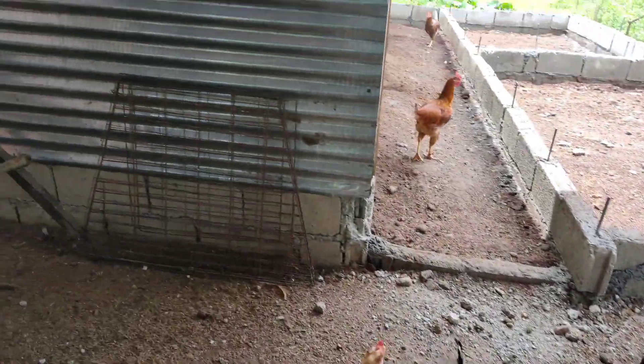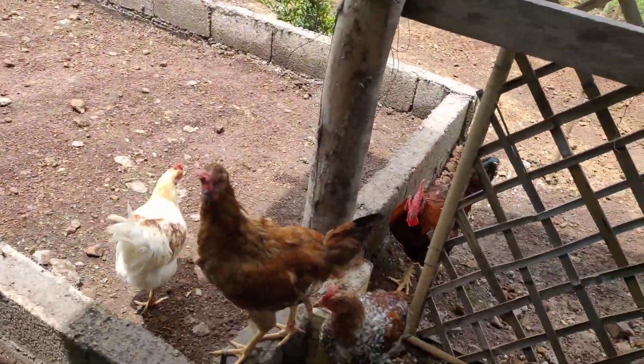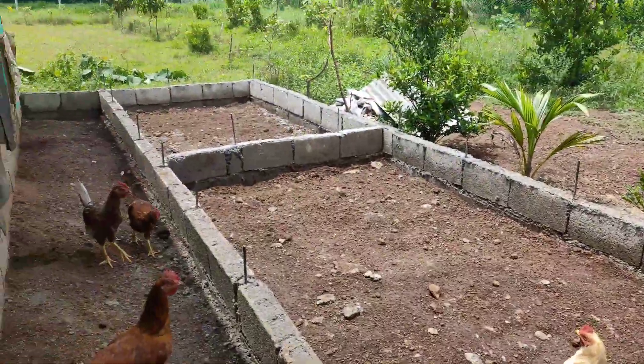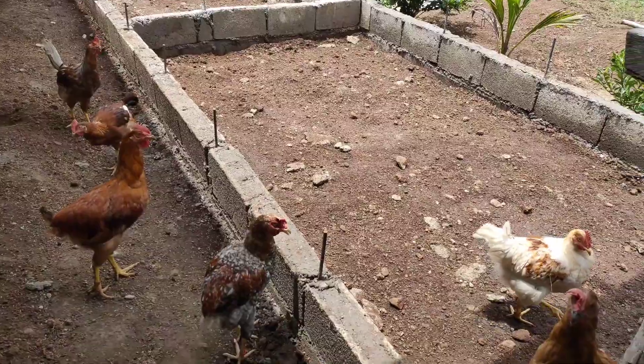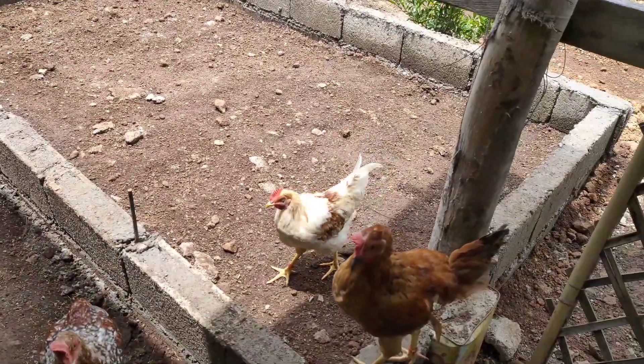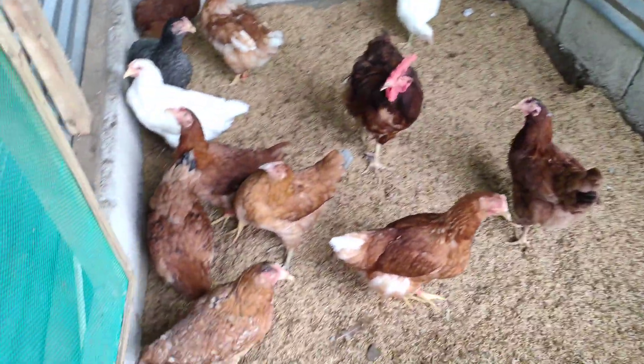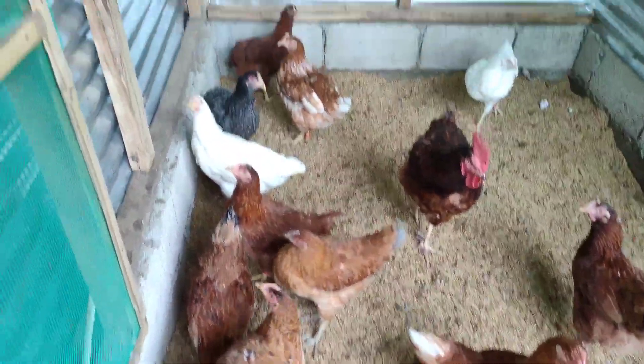This is where they lay their eggs — it's old, I'll fix it next time. We're still building enclosures for the next batch of chickens. Inside, we have 4 breeding areas.